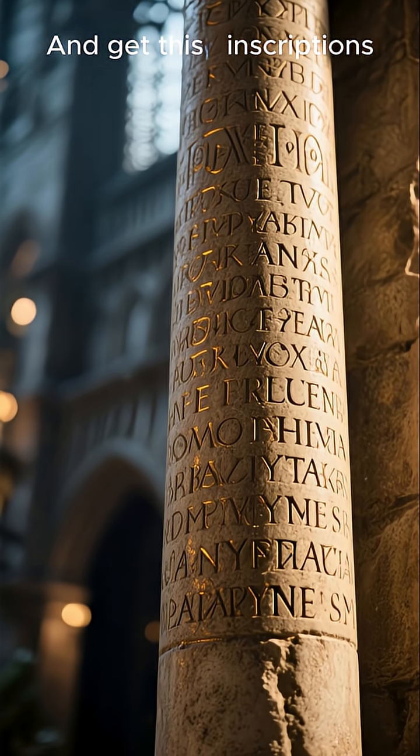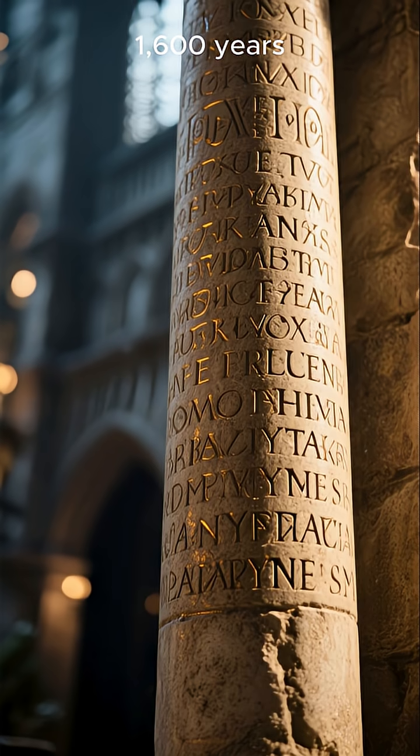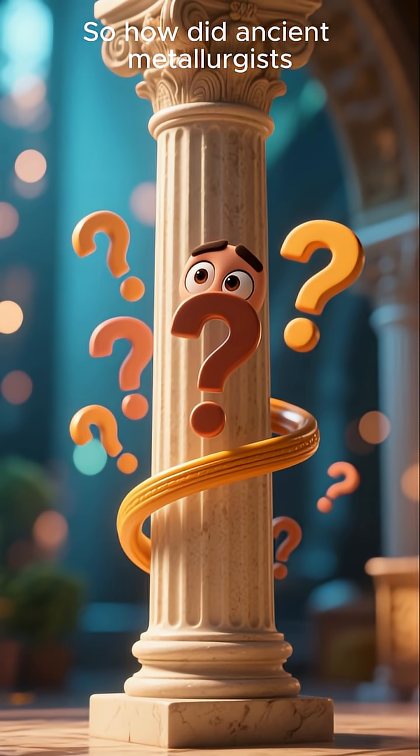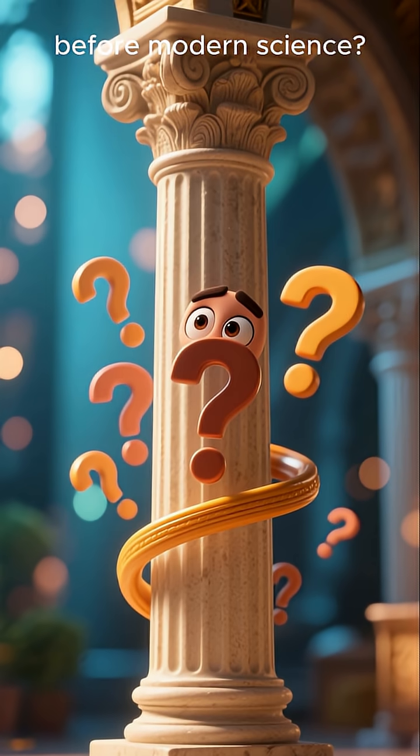And get this — inscriptions on the pillar are still readable after 1,600 years. It's like time simply forgot to touch it. So how did ancient metallurgists know the chemistry of corrosion resistance centuries before modern science?